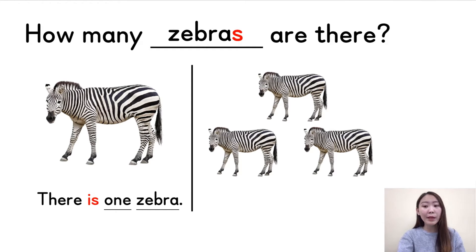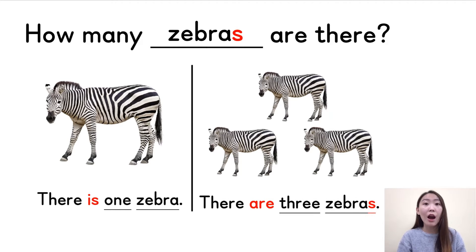It's more than one, so we need to say 'there are'. In the full sentence, we need to say: there are three zebras. One more time — there are three zebras. You noticed, because we have more than one zebra, don't forget the S at the end. So to review: if there is only one zebra, use 'there is'; but if there are more than one, we say 'there are'. Very good.